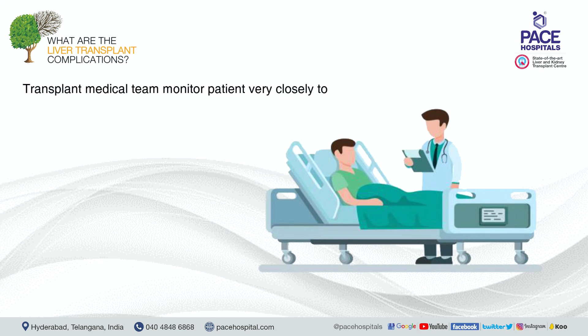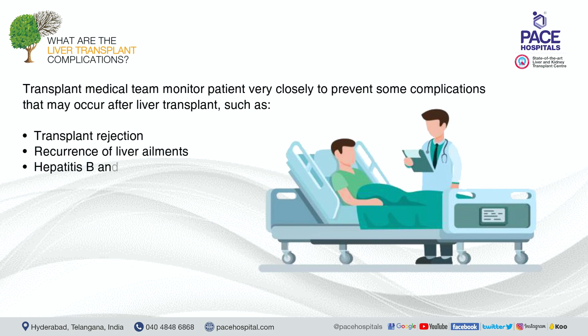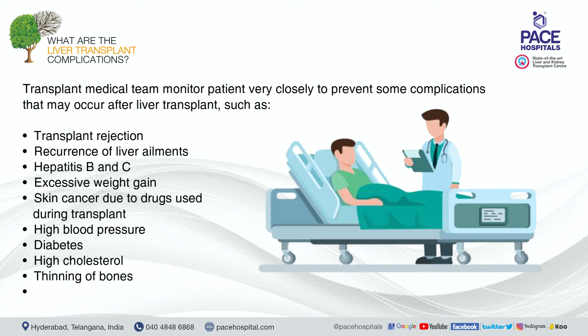The transplant medical team monitors patients closely to prevent complications that may occur after a liver transplant, including transplant rejection, recurrence of liver ailments, hepatitis B and C, excessive weight gain, skin cancer due to drugs used during transplant, high blood pressure, diabetes, high cholesterol, and thinning of bones.